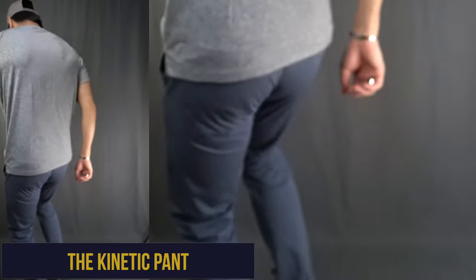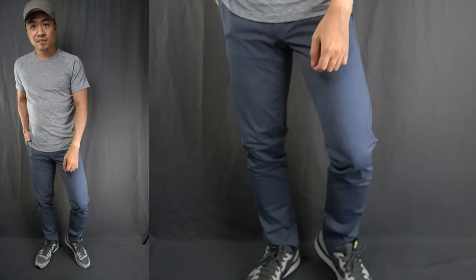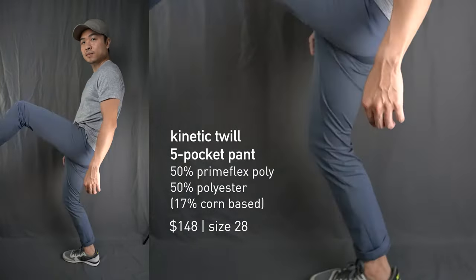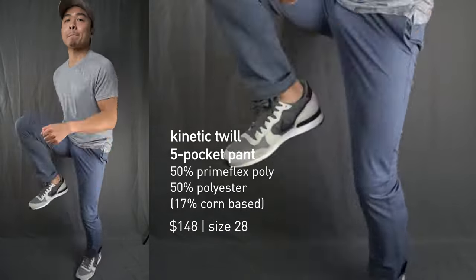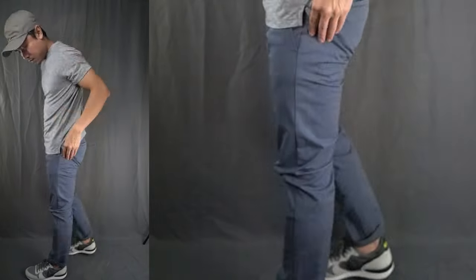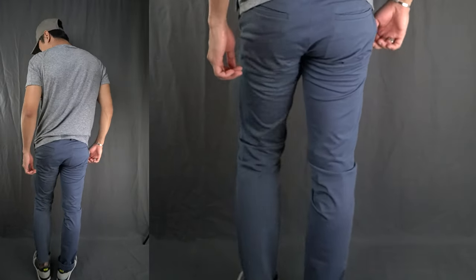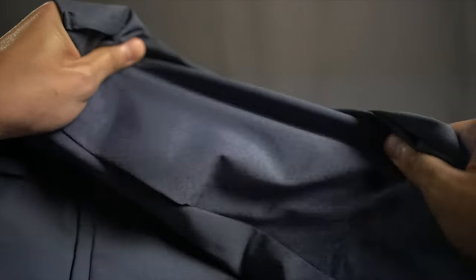If there's a garment that embodies the work leisure aesthetic that Ministry of Supply seems to be all about these days, it's the kinetic pant. It surprised me slightly that they designed a brand new kinetic tapered pant, but they're all about improving and adapting. A few quality pairs of chinos and performance pants is a must in all men's closets, and the MOS kinetic pant is like a hybrid of the two, bringing the best of both worlds together.